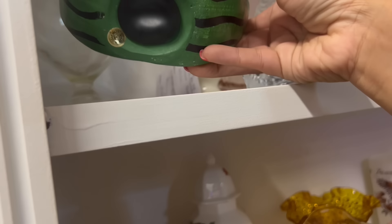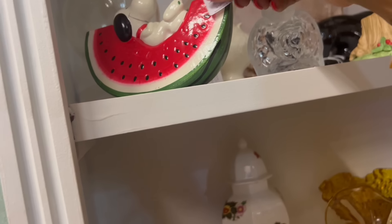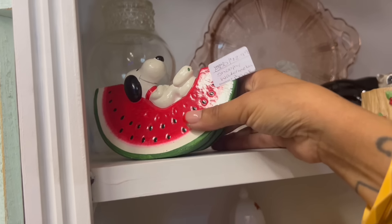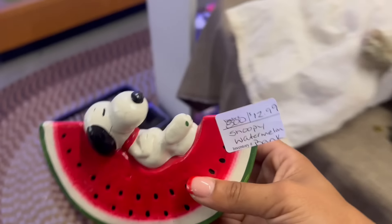Look at Snoopy on the watermelon — I have a feeling that was Snoopy's sticker. $13, that's a great deal. Made in Korea, $13 and 20% off. I have a feeling that will be a popular one. I'm going to go ahead and take that, and it's ceramic which is unexpected.